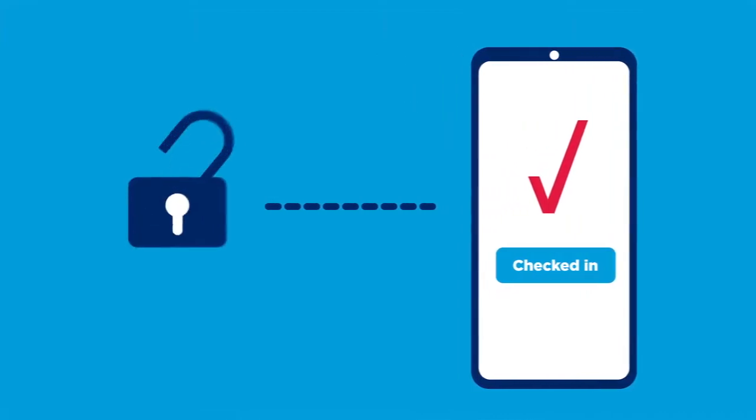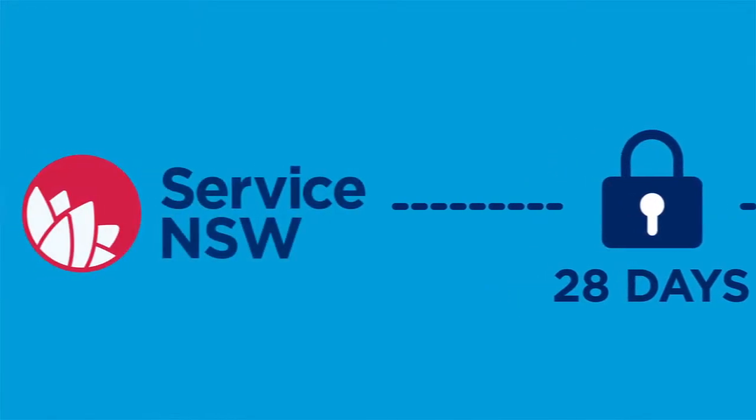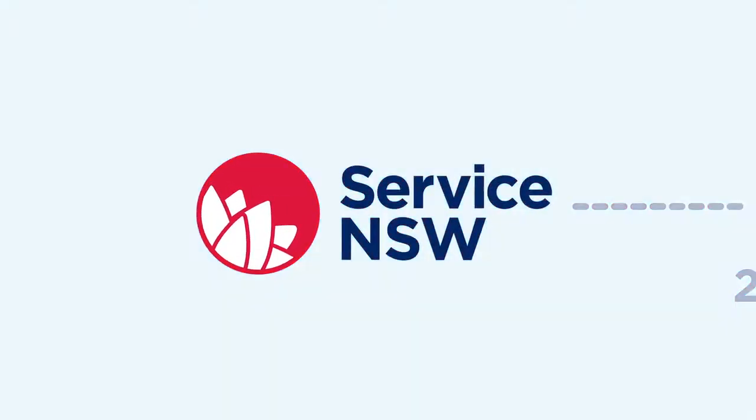Your information will be kept for 28 days and only released by Service NSW for official contact tracing. It's easy and it's COVID safe.